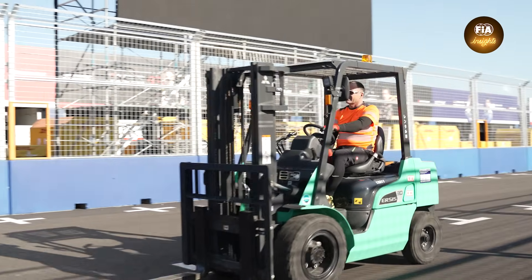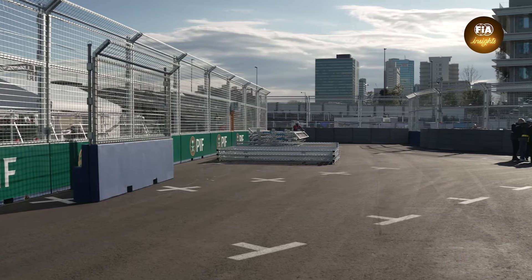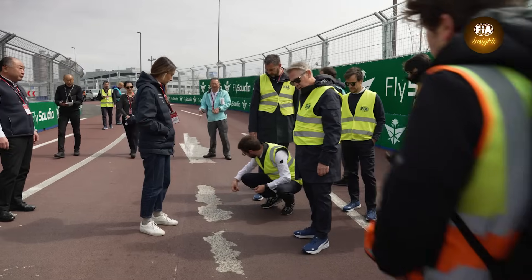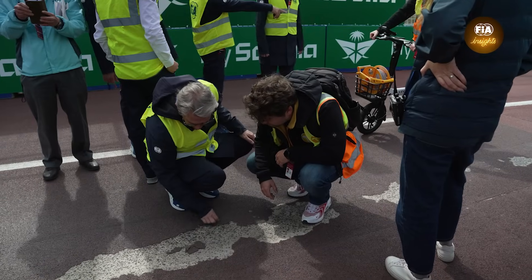One of the main challenges for a street track is space — finding space to have the track wide enough when we need it, to have the correct type of runoff. All this can be challenging sometimes. We have sometimes to change the track even at the last minute because of unforeseen problems around the track, because it's a city. It has different constraints that we need to take into account.